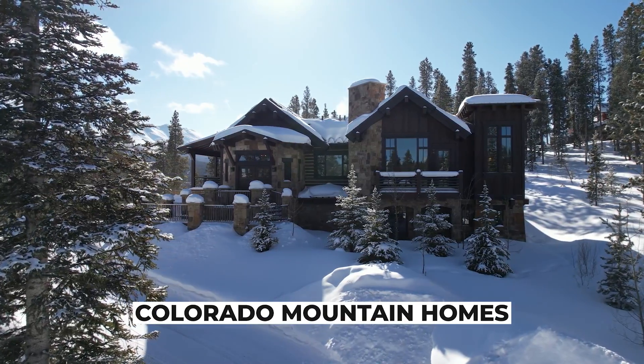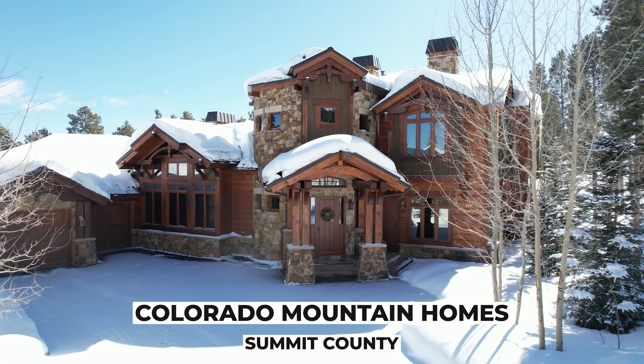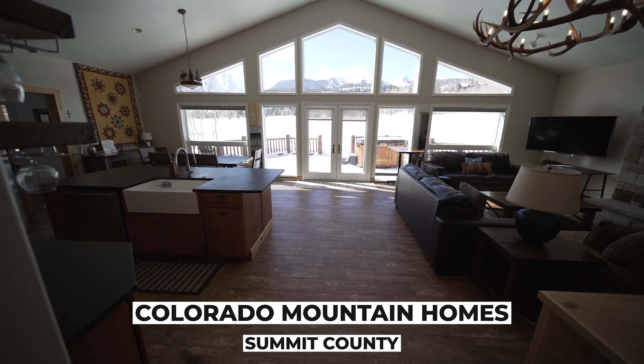Coming up in this episode of Colorado Mountain Homes, we shine the spotlight on Summit County. We'll take you inside four incredible properties, from the slopes of Breckenridge to the links in Silverthorne.